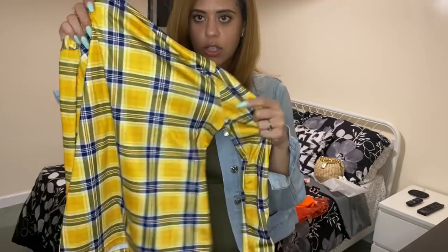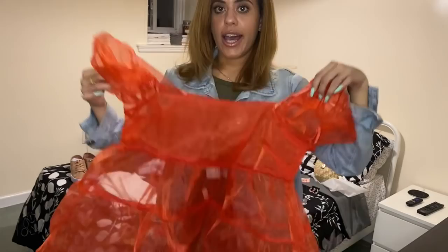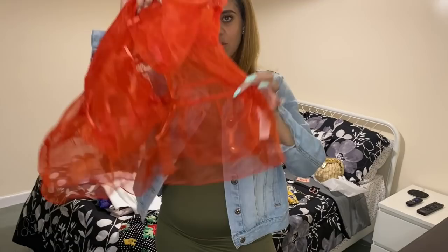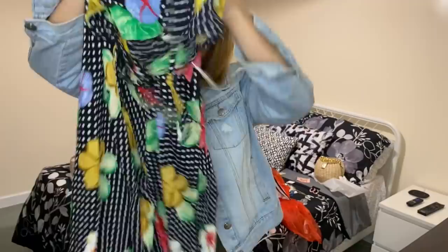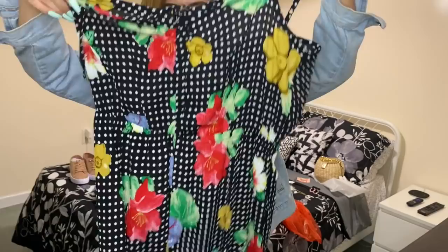I got this top from Shein — it's long sleeve but nice for spring on chilly days. It's yellow with blue plaid, and I'm currently loving plaid. From ASOS I got this sheer top — on the website the model had a red tank top under it, so I was surprised it was completely sheer, but it gives me more styling options. It's really tight at the bust and loose at the bottom with nice ruffles on the arms. I also got this wide-leg jumpsuit from ASOS with an elastic waistband — it's polka dot with flowers, great for spring.